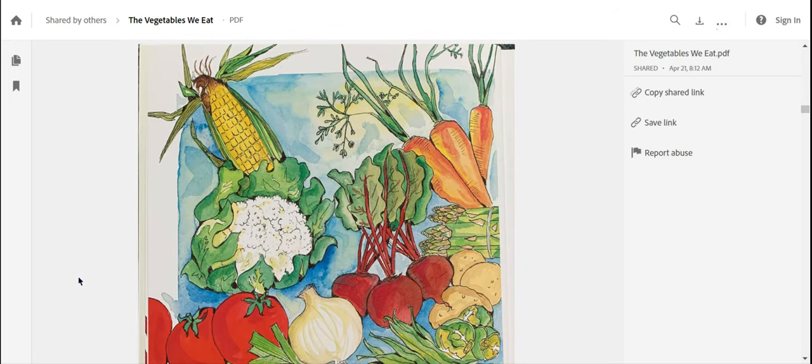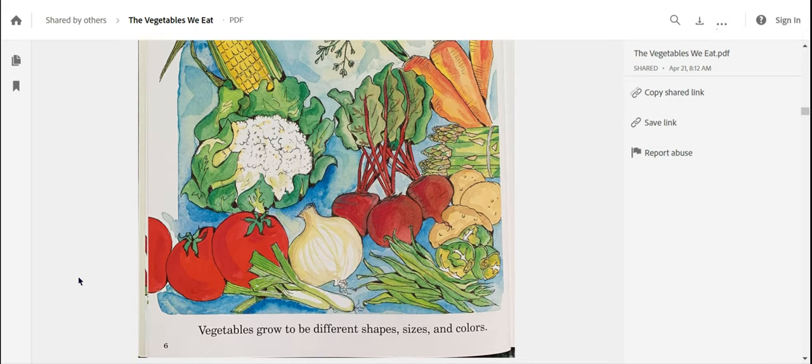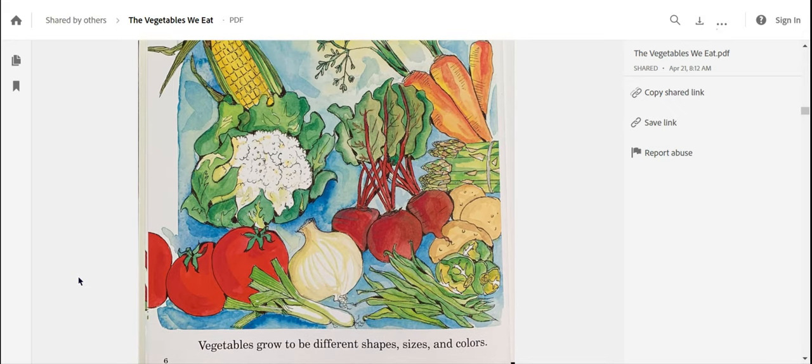Look at all these colors — I notice a lot of colors in these beautiful vegetables. Vegetables grow to be different shapes, sizes, and colors. I wonder why all vegetables are not the same shape. I notice how some of those carrots are smaller than the other ones. I wonder why some of these vegetables don't always grow to look exactly the same.